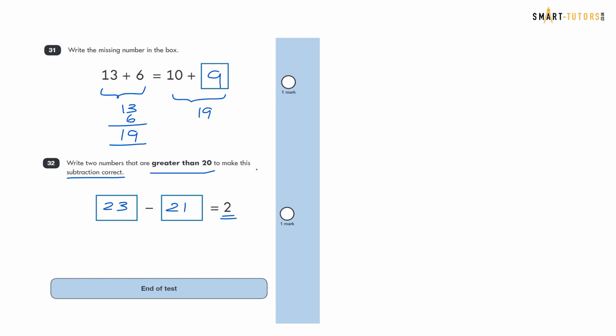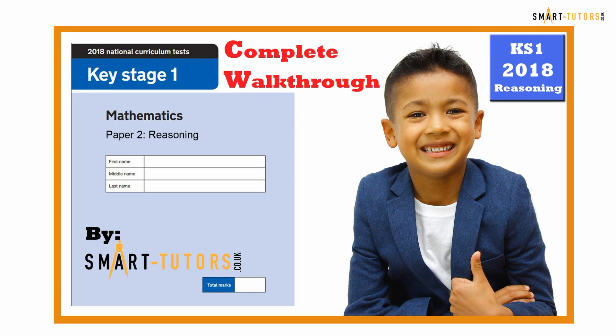We took 33 minutes to complete and explain the paper. If you only do the questions without explanations, you could finish in less than 20 minutes. I hope you enjoyed the video of going through each question. If you liked it, please give us a thumbs up and subscribe to our channel. Thank you for watching how to do the SATs 2018 reasoning paper. Bye!